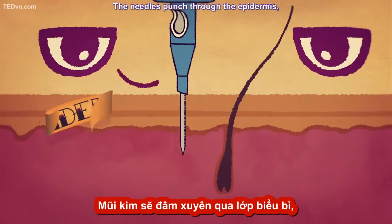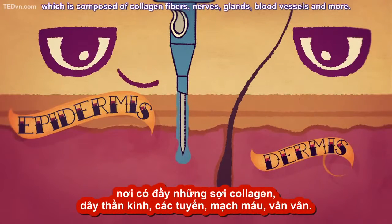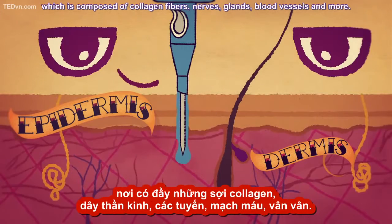The needles punch through the epidermis, allowing ink to seep deep into the dermis, which is composed of collagen fibers, nerves, glands, blood vessels, and more.